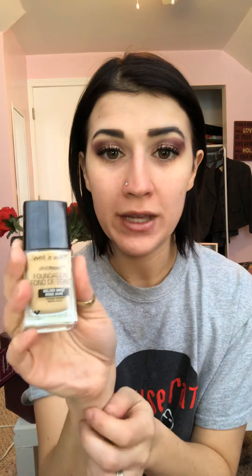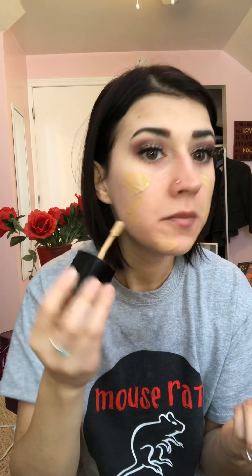I'm going to be using this Wet n Wild Photo Focus Foundation. I've done videos with this before but I did get a new shade — Golden Beige — because I think the other one I have, Buff Bisque, is just a little bit too light for me. It smells like paint, so yum. This is probably maybe a little too dark — no, it's alright.